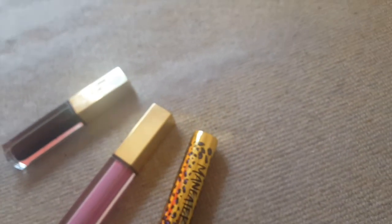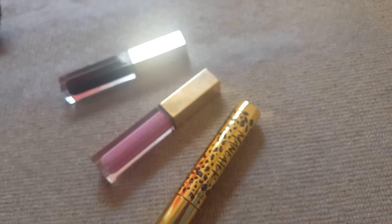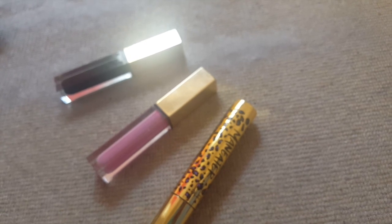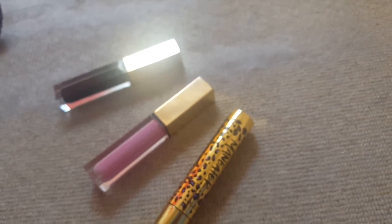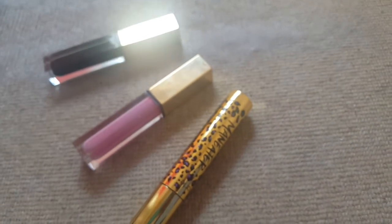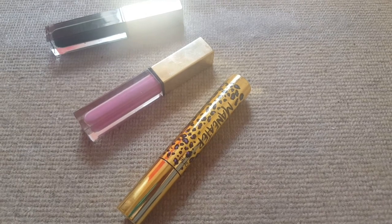The ones I reach for the most are both the Benefit They're Real and the Tarte one. The YSL Volume Effect one, even though I do really like it, is just really messy, and that's why I don't reach for it as often. To me it's a better formula out of all of them, but I've got a feeling mine might just be a dodgy one. I'll have to go and buy another one when it runs out just to see. But yeah, the ones I reach for the most are the Benefit and the Tarte. That's it for this video, bye guys!